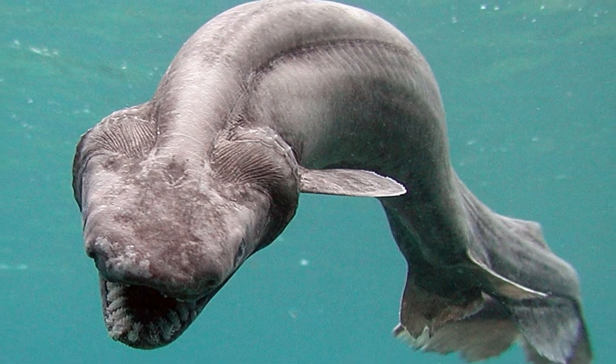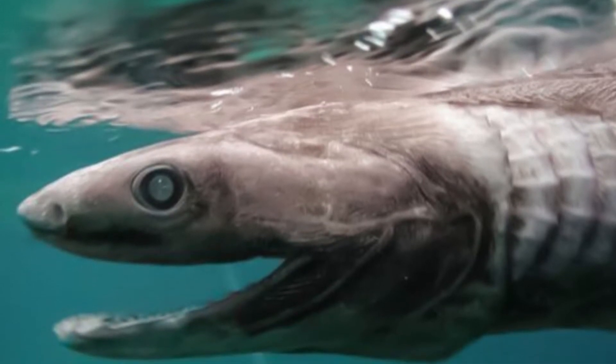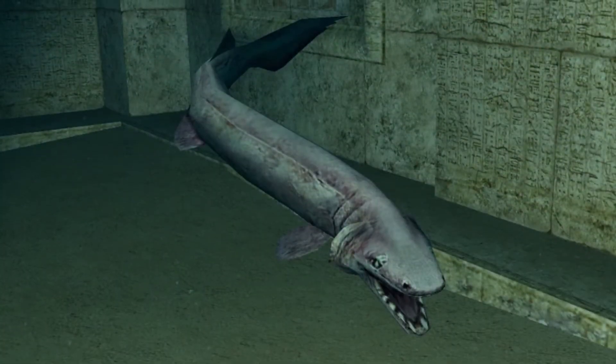Welcome to Zoological World. Today we are discussing the frilled shark. Frilled sharks are a primitive-looking species that resemble an eel. They are considered living fossils because of their primitive traits, like their brown color, long body, and placement of their jaws.